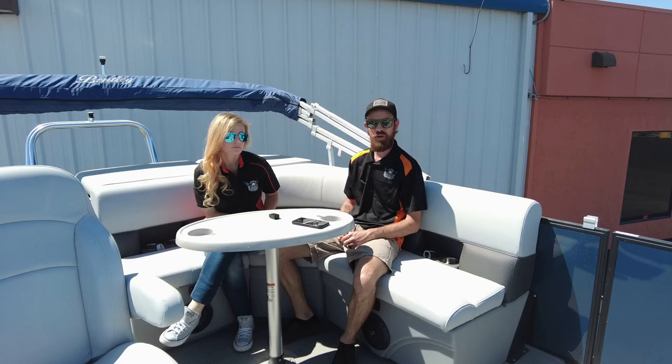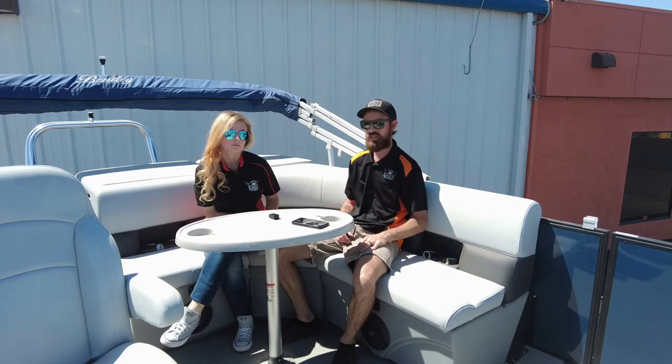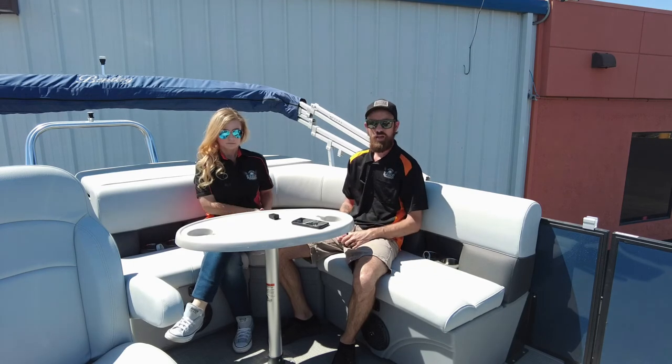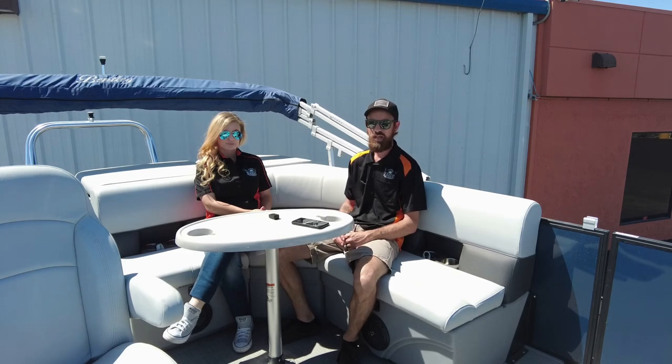We've got some boats coming in next month. I currently still have six boats on the lot for pontoons, ranging from 20 to 22 feet. If you're wondering what the background noise is, we've got some detailers out here detailing the boats for you getting them ready. We just got a brand-new parking lot, so come check it out. Come see what we've got to offer. I've got tons of accessories inside. We're a full-service shop as well — we do service on all marine, UTV, and motorcycles. I've got certified techs.